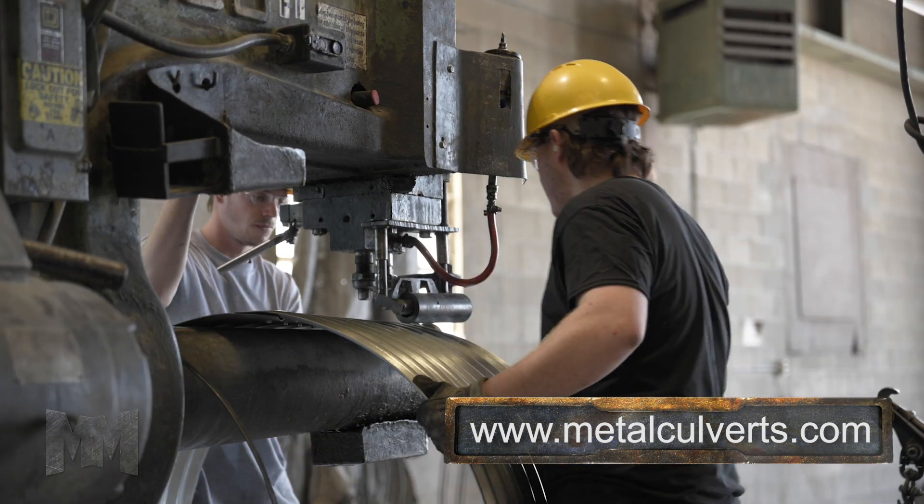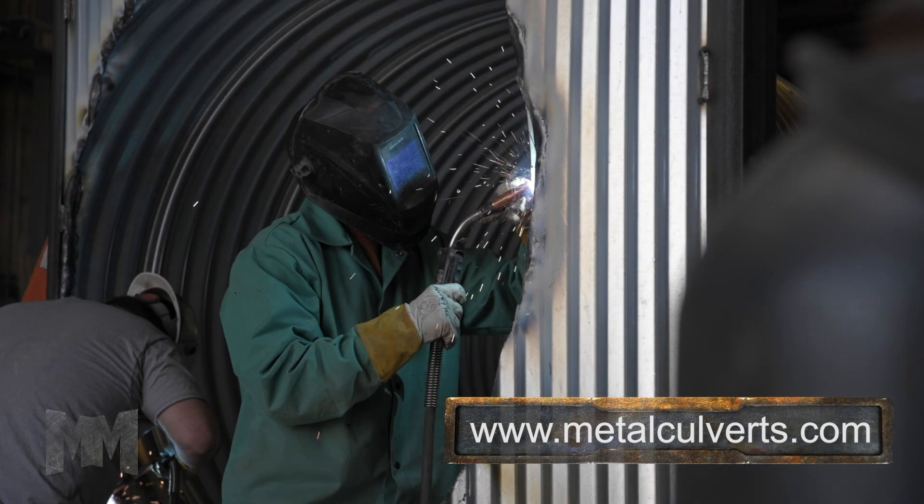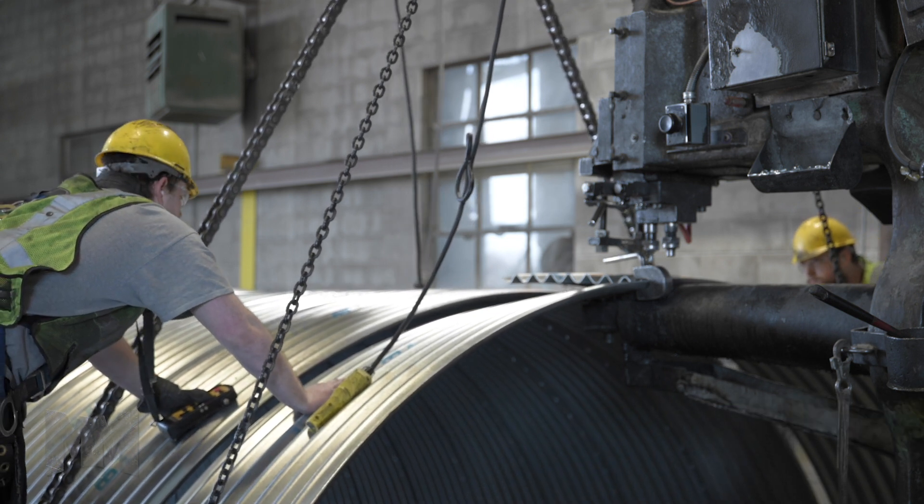Metal Culverts Inc.'s customer base includes government agencies, railroads, construction contractors, public and private developers, retail dealers, and citrus and cane sugar industries.